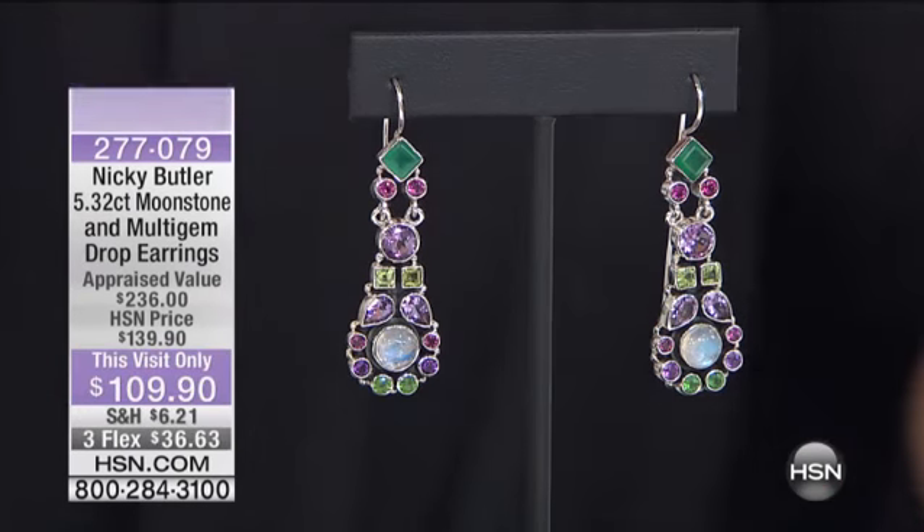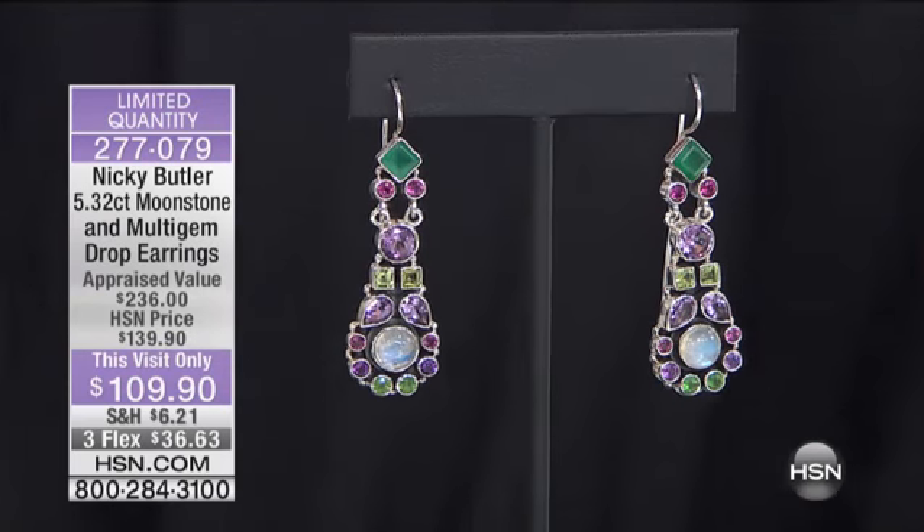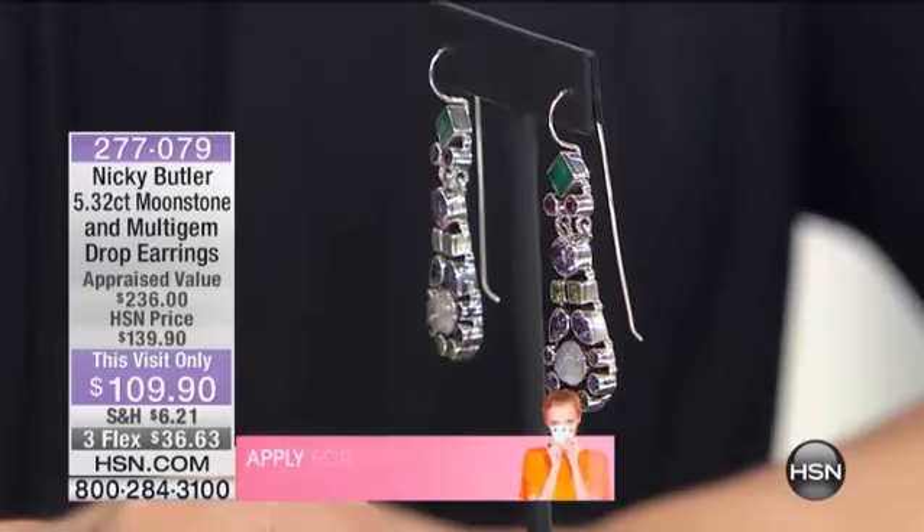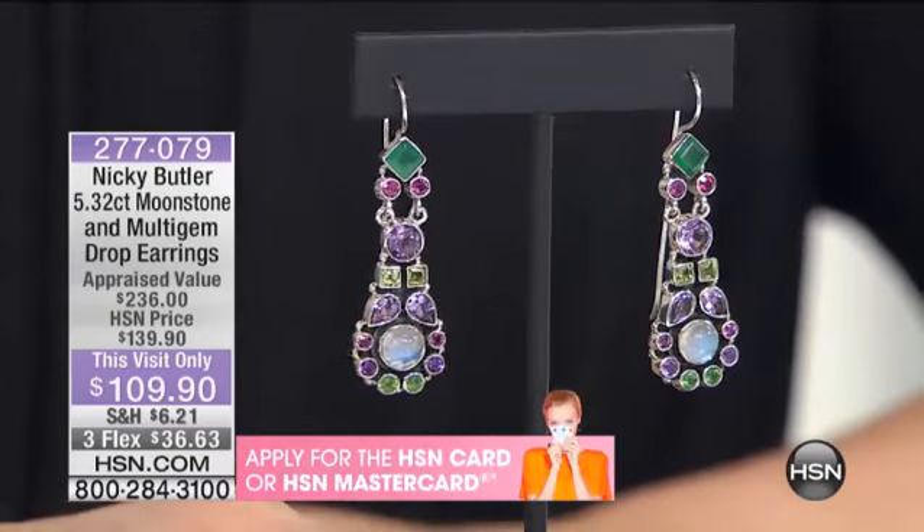We only have a hundred left. You haven't seen this for four months — it's the only time you've seen this. Look at so many stones: green onyx, rhodolites, amethyst, peridot, amethyst, rainbow.